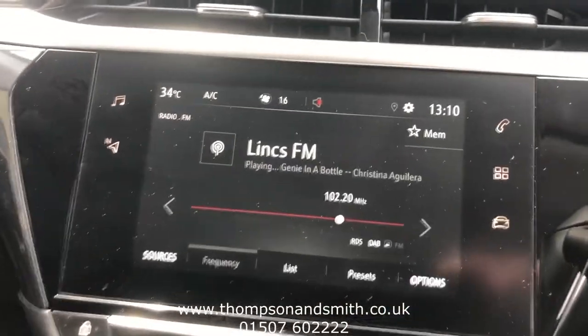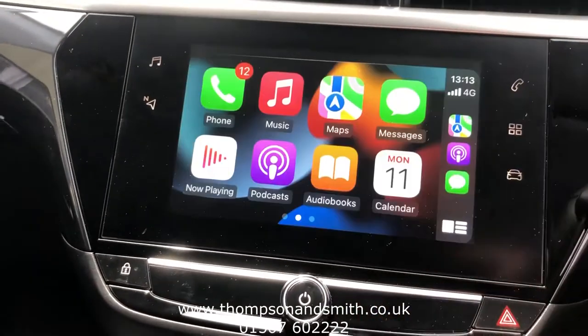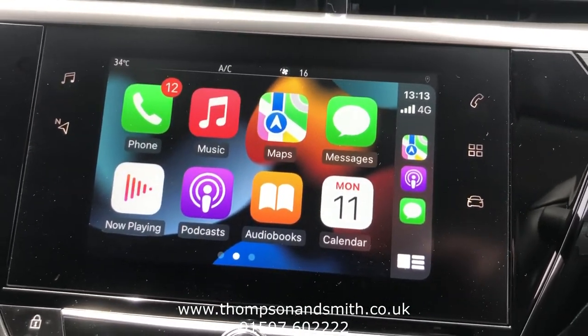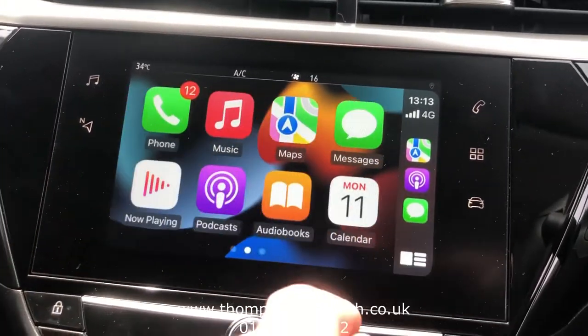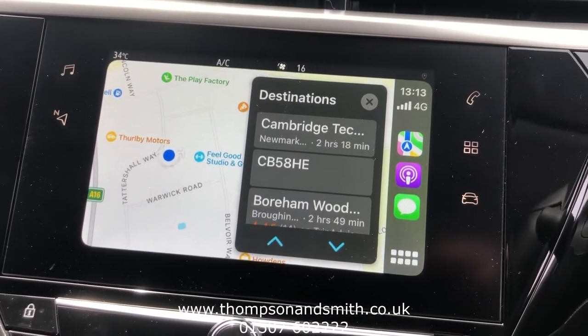Flipping across to the main infotainment system, you'll see the DAB radio and Bluetooth. I've got my phone plugged in here as well — let me show you the Apple CarPlay side of things, where you can load your own apps. You'll see WhatsApp and Google Maps — sat nav right there. So easy to use and load.